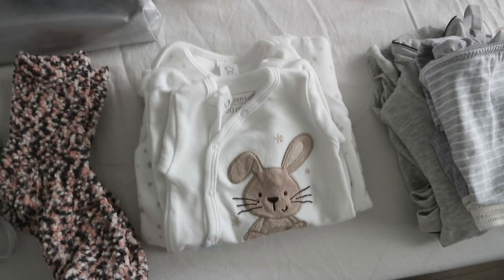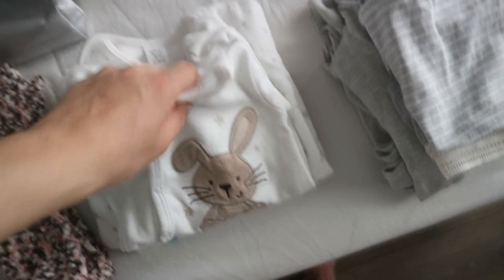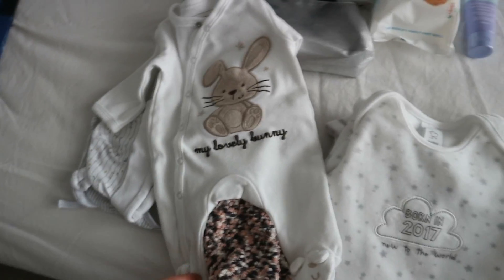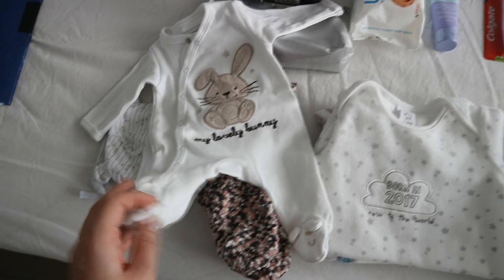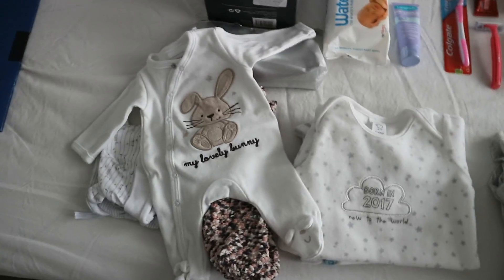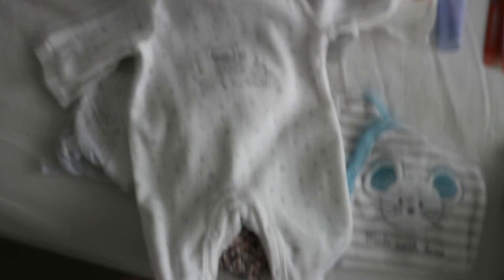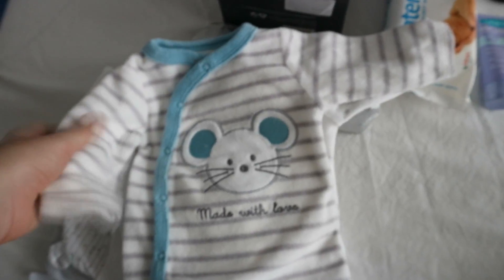I have three outfits and I'm not sure which one he'll fit in, so I'm bringing a onesie and some pajama ones. He'll probably come home in one of these with a hat and a cozy blanket. The blanket I'm not packing right now — my husband will bring that later when he brings the car seat.